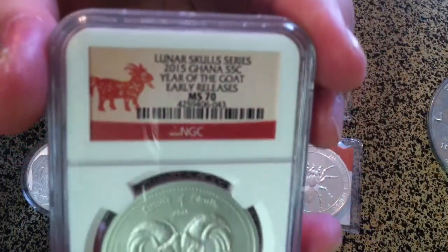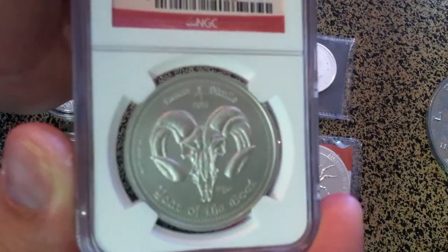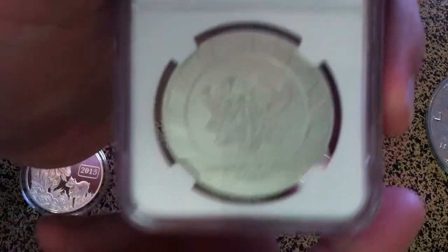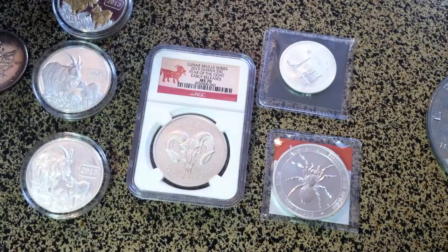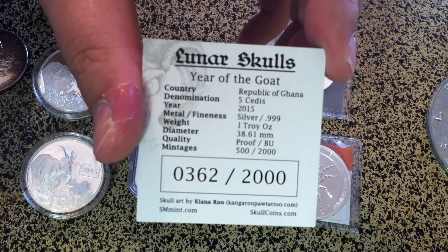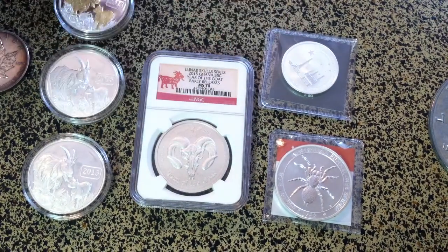Here we have an MS-70 lunar skull coin — probably one of my favorite coins that I've picked up since I started collecting. This is the first one in the series. There you see the back of it. I believe there were 55 that graded at a 70 level. There's a mintage of 2000 on this coin, graded by NGC. I'll show you the Certificate of Authenticity — number 362 out of 2000. I bought this from Modern Coin Mart; they had a sale and we got $10 off.